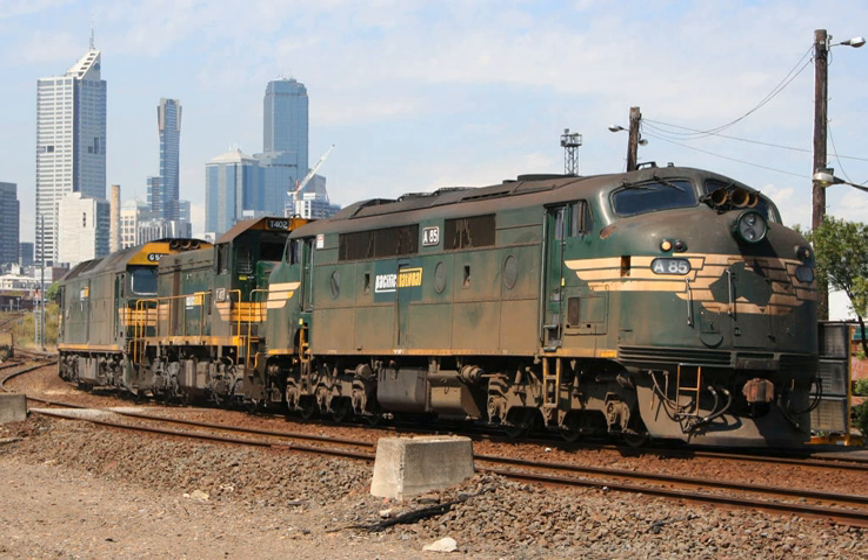In a diesel-electric locomotive, the diesel engine drives either an electrical DC generator — generally less than 3,000 horsepower net for traction — or an electrical AC alternator-rectifier — generally 3,000 horsepower net or more for traction — the output of which provides power to the traction motors that drive the locomotive. There is no mechanical connection between the diesel engine and the wheels. The important components of diesel-electric propulsion are the diesel engine (the prime mover), the main generator or alternator-rectifier, traction motors usually with four or six axles, and a control system consisting of the engine governor and electrical or electronic components, including switchgear and rectifiers.